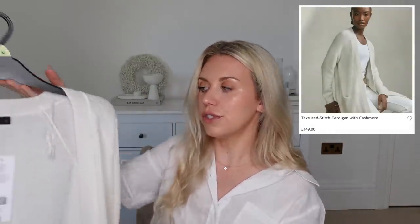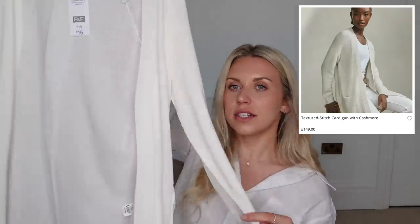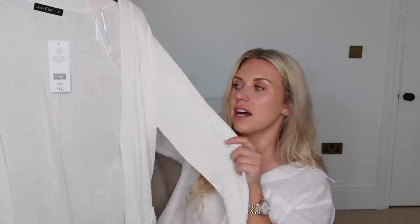The White Company have a beautiful cashmere cardigan for £149. This one from Tesco's I thought was a nice alternative — very White Company style. It's quite thin and lightweight, so again perfect for summery months if you just want an extra layer that's thin and lightweight. This one's only £15 and I got a medium.